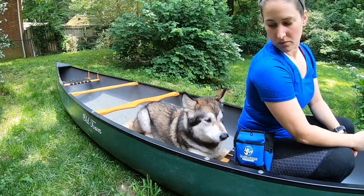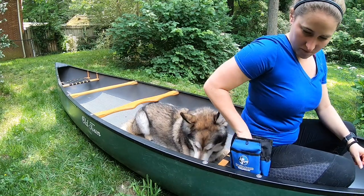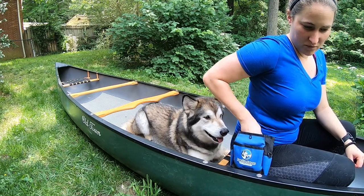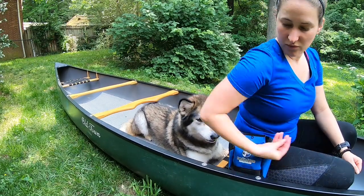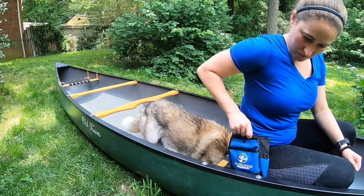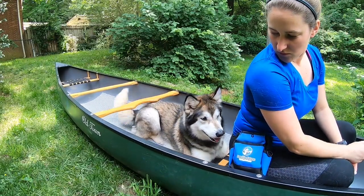If your dog changes positions, stress signals, or tries to get out of the boat during this stage, it means we're moving too quickly. Try going back to adding duration without any rocking motion at all. When your dog is confident and reliable with maintaining position, you can slowly reintroduce the boat motion.